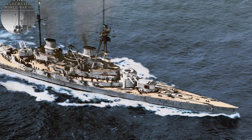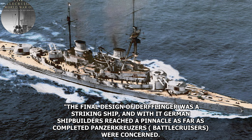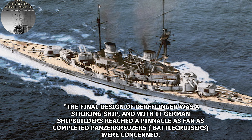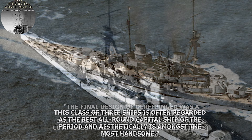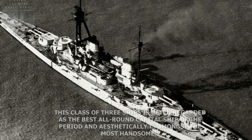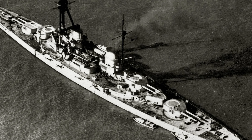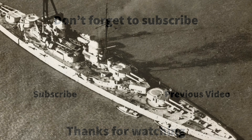She was later salvaged and scrapped by the British in 1938, being the last German capital ship to be raised. To close with Gary Staff's words: 'The final design of Derfflinger was a striking ship, and with it German shipbuilders reached a pinnacle as far as completed battlecruisers were concerned. This class of three ships is often regarded as the best all-around capital ship of the period, and aesthetically is amongst the most handsome.' Thank you all for watching, and please remember to like and subscribe.